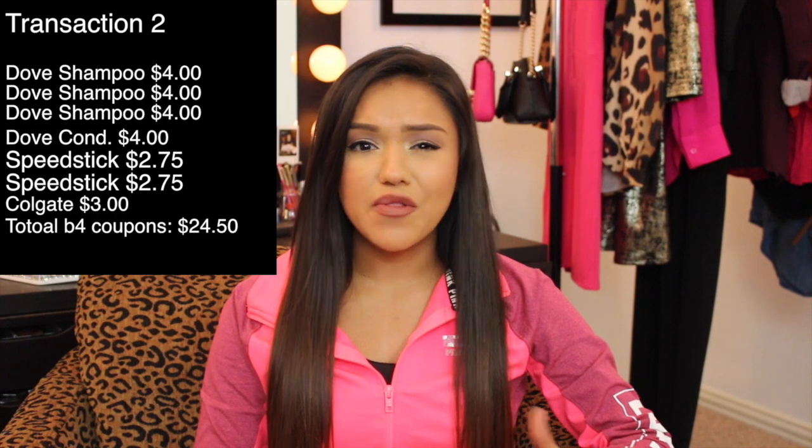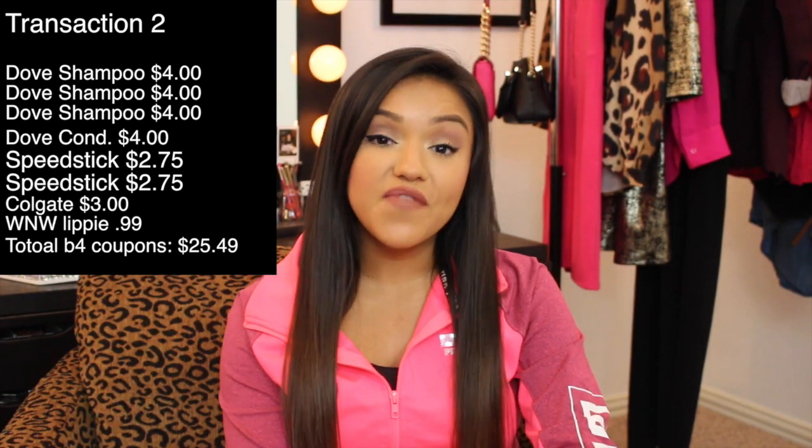At around $24.50 I had a coupon for $5 off a $25 purchase, so I needed one more dollar item. I picked up a Wet n Wild lipstick in shade 501C 'A Short Affair' — a pretty light pink — for my flower girl's box. That brought my total to $25.49. I used a CVS $5 off $25 coupon, a CVS coupon for $2.50 off Colgate toothpaste from the red coupon machine, a $0.50 manufacturer coupon on Colgate making it free, two $0.50 manufacturer coupons on Speed Stick, two $3 off two Dove haircare manufacturer coupons, and I rolled over the $10 in Extra Care Bucks from transaction one. That brought my total down to just 49 cents!